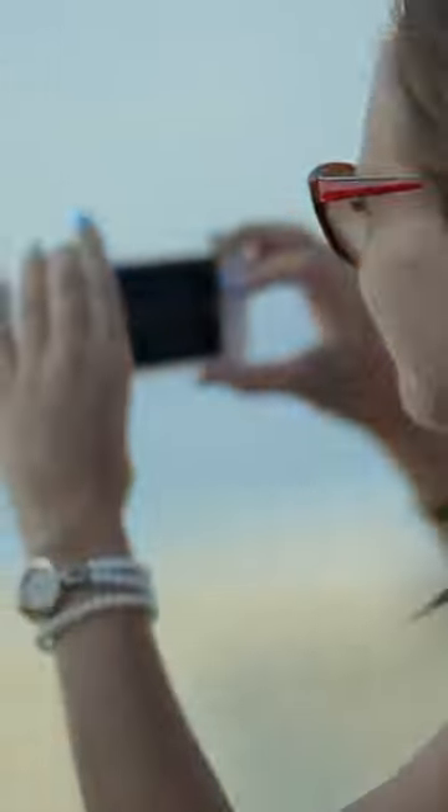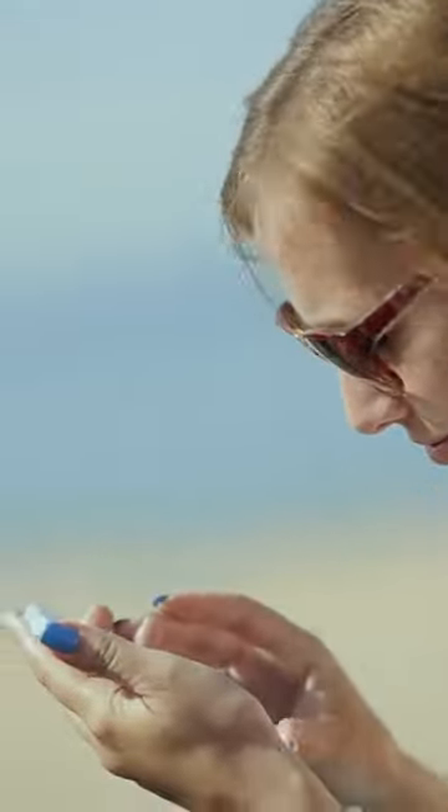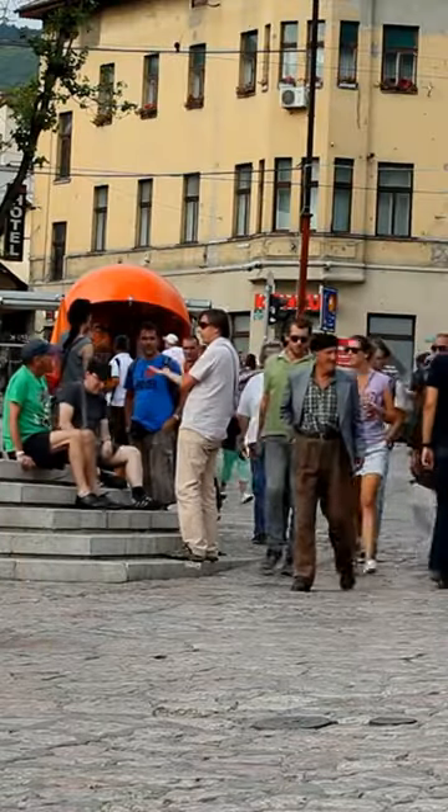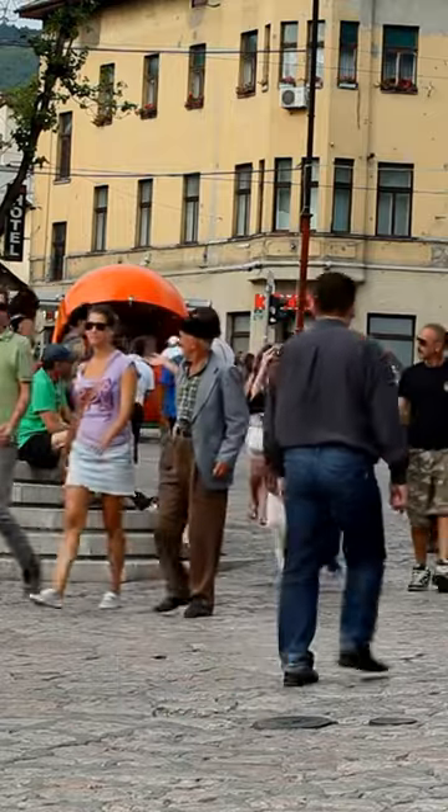For easy navigation, download the free Sarajevo Smart Guide app, which offers an electronic map of the city, navigation, and even 67 audio guides. And for those who prefer printed maps and tourist brochures, the Tourist Information Center is located near the main square in Baščaršija.